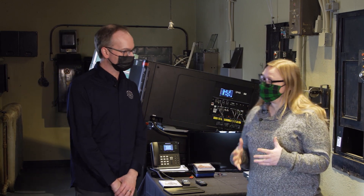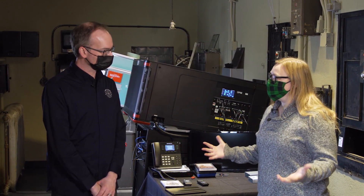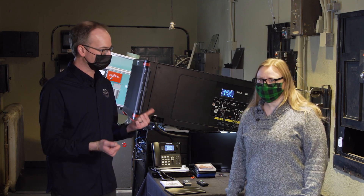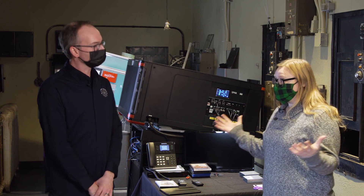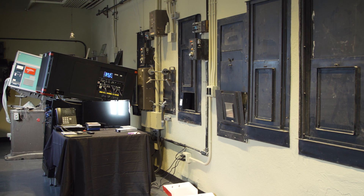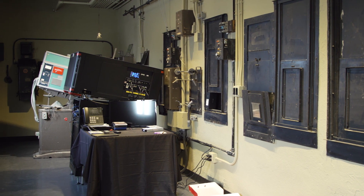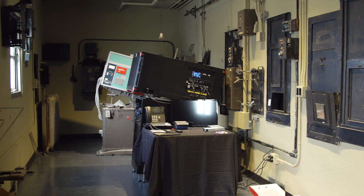We're here with Steven, the general manager at the State Theater. We're up on the fourth floor in the projection room. This is where the projector is housed — at the back of the house, it's able to shoot down over the top of the audience down onto the screen.